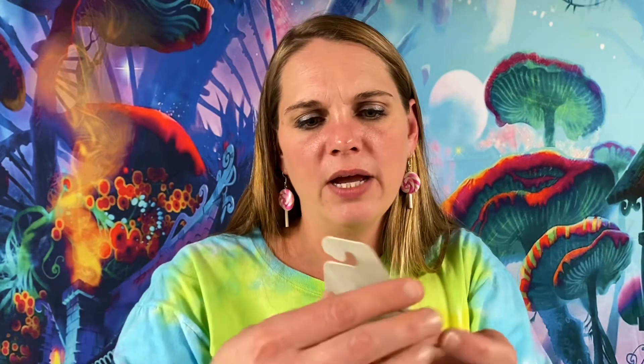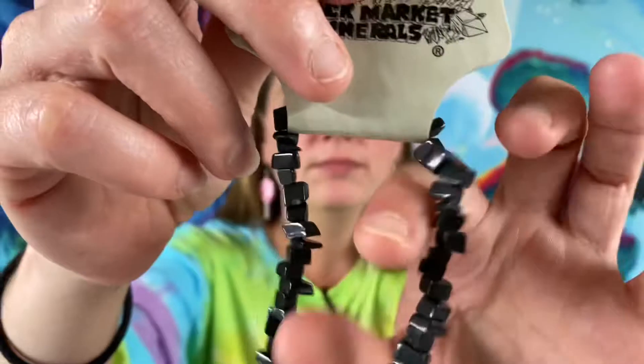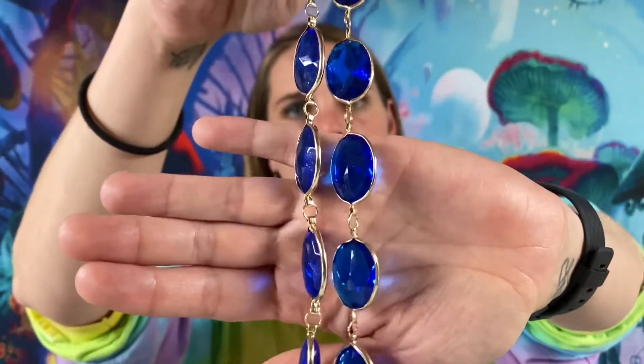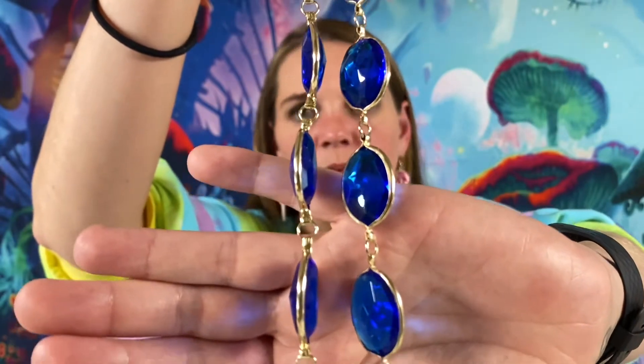Here we have a black tourmaline stretch bracelet. This one is $3. We got a pretty 22-inch blue chain necklace. This one will be $2.